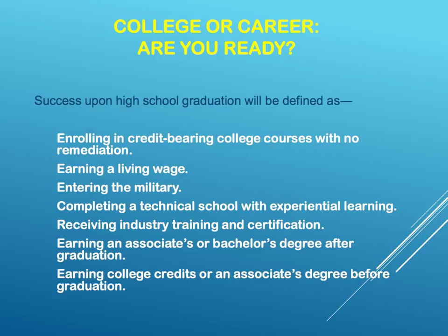Are you college or career ready? Success upon high school graduation will be defined as: enrolling in a credit-bearing college course with no remediation, earning a living wage, entering the military, completing a technical school with experiential learning, receiving industry training and certification, earning an associate's or bachelor's degree after graduation, or earning college credits or an associate's degree before graduation. Are you ready?